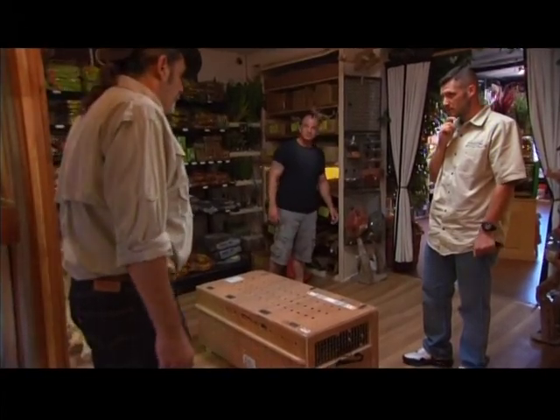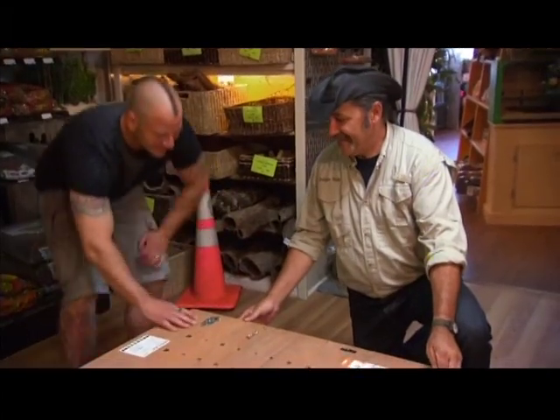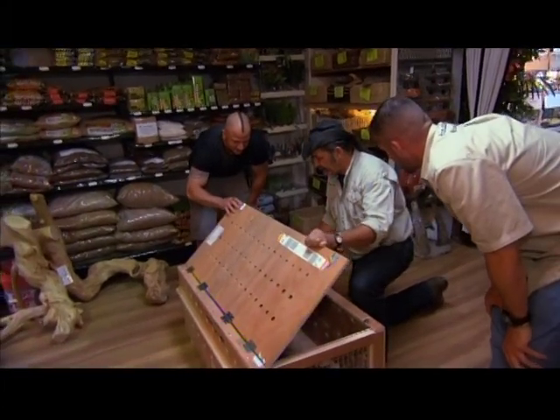You got some gloves? Nah, we don't need no gloves. You going to grab him? Yeah, let's just do it. I wouldn't recommend handling a Croc Monitor without studded gloves, never mind barehanded, but Jungle Bob's been doing this a long time. And he's a little nuts.